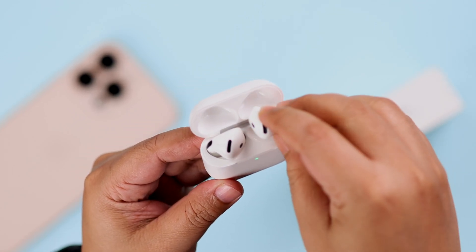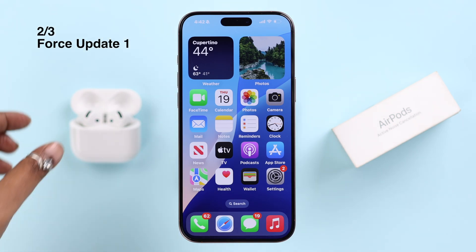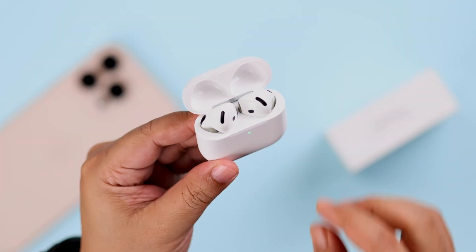All you have to do is keep your AirPods lid open but with the buds inside charging in the case, kept nearby the device it's paired to — and that's all. In a few moments it will automatically update to the latest firmware.